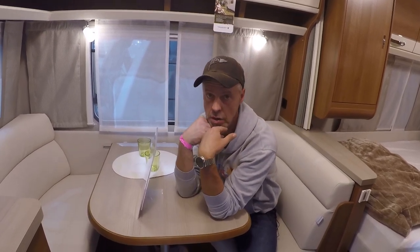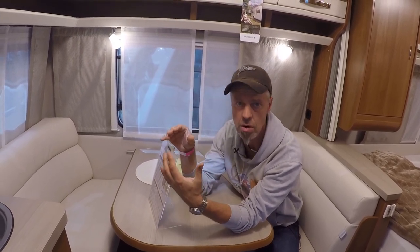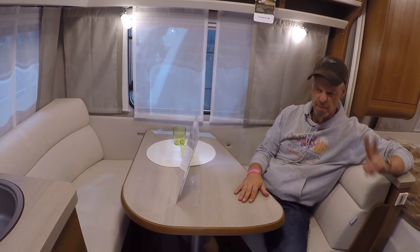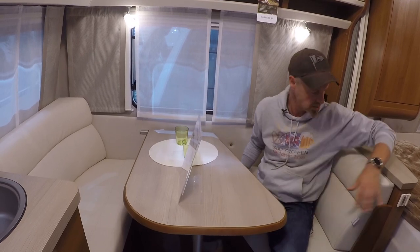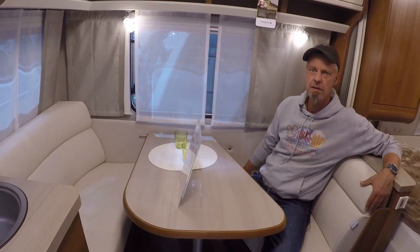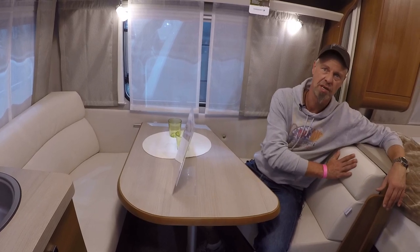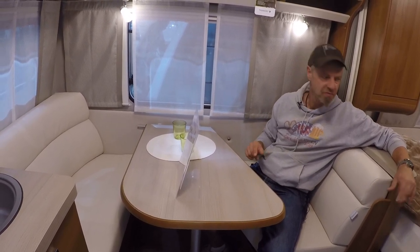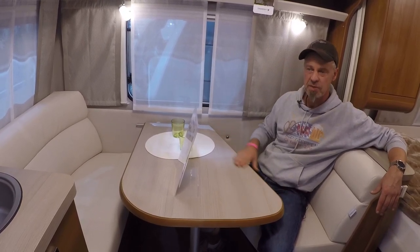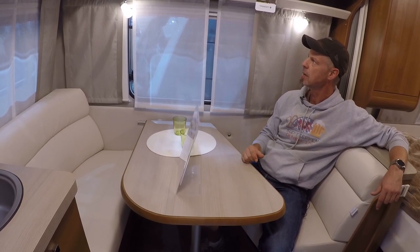It's a two-person caravan – you don't need 95 seats like some U-shaped dinettes. Here you sit nicely opposite each other, look each other in the eyes, hold hands, enjoy a lovely holiday together. Two people, small table, no large dinette – with a leather-imitation upholstery. I'm not sure if it's real leather; it doesn't smell like it, but it feels good and is probably wipe-clean, though it's light so you need to be careful.